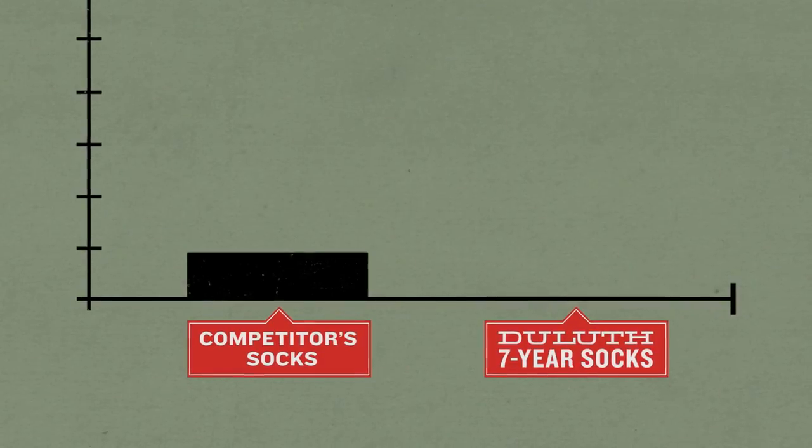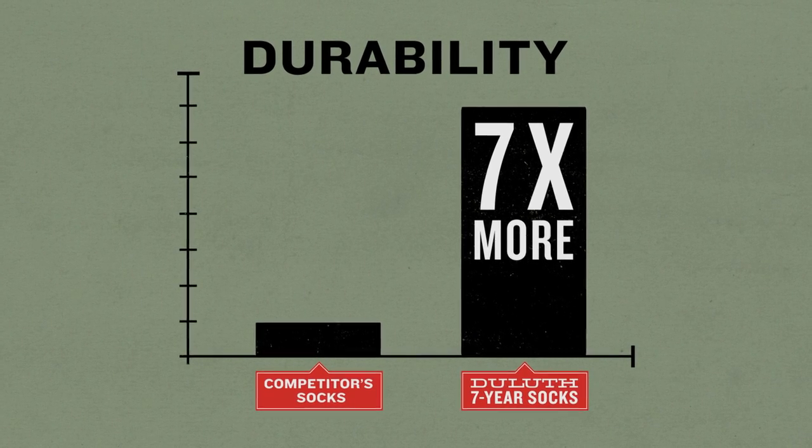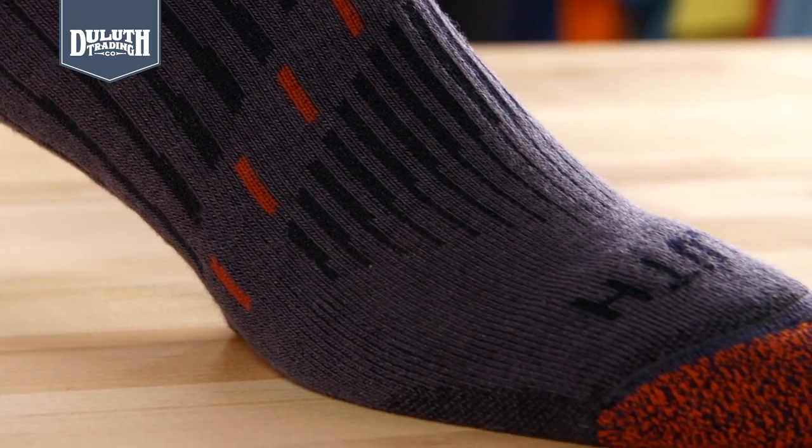Durable Tencel plus nylon and polyester make a sock that lasts practically forever. There's structured cushioning where you need it most, like in the toe and back of the heel where work boots can rub.